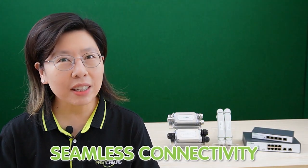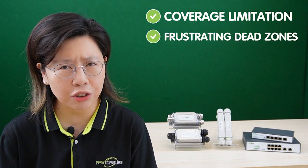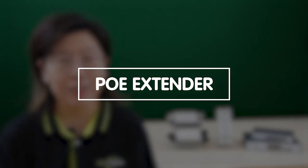In the bustling world of large warehouses, seamless connectivity isn't just about convenience — it's the lifeblood of efficient operation. The sprawling expanse often gives rise to coverage limitations and frustrating dead zones where connectivity fails us. And here's where the PoE extender steps onto the scene as a potential savior.